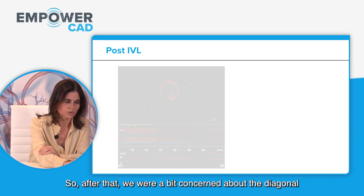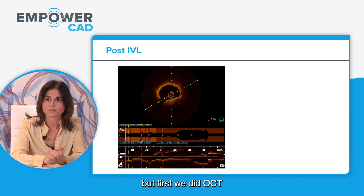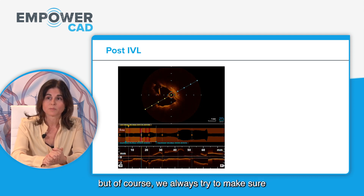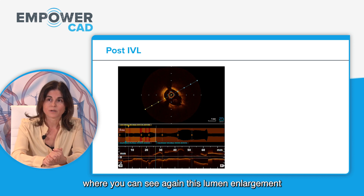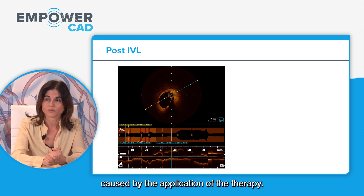After that, we were a bit concerned about the diagonal and dilated it, but first we performed OCT to check whether we had properly fractured the calcium. The angiographic image was really promising, but we always try to confirm the calcium is broken before implanting the stent. The OCT images show remarkable lumen enlargement and several fractures caused by the therapy.